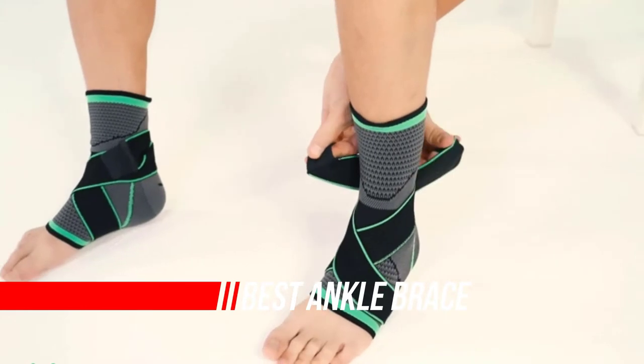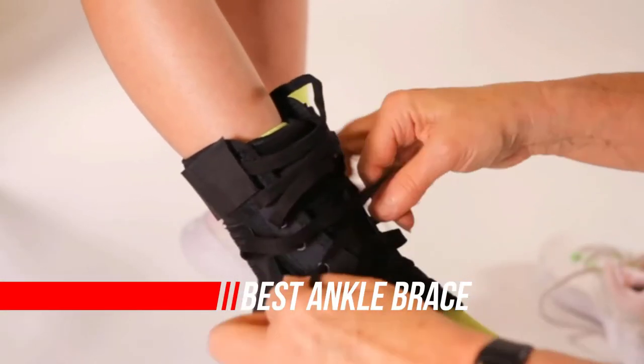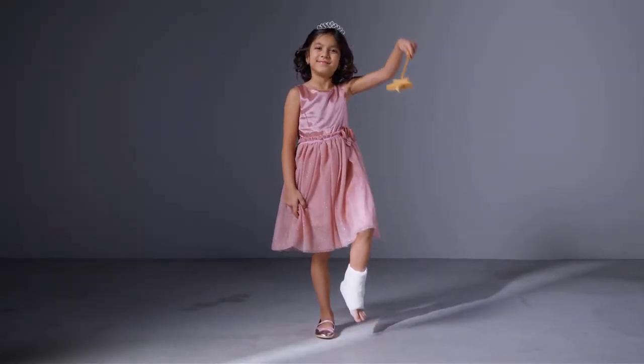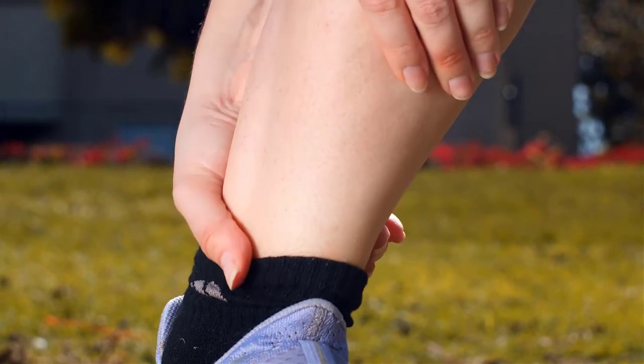Any injury can be tough to deal with, especially if it keeps you from getting around. Using an ankle brace during activity relieves pain and soreness in weak, arthritic, and injured ankles. We've looked at them all, and these are the ankle braces that top our list of favorites this year.